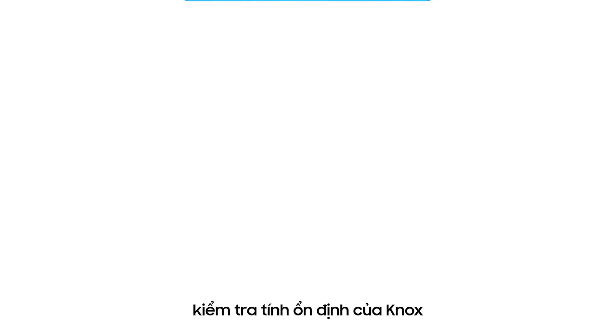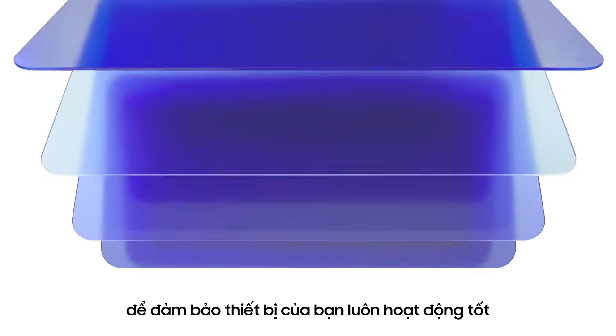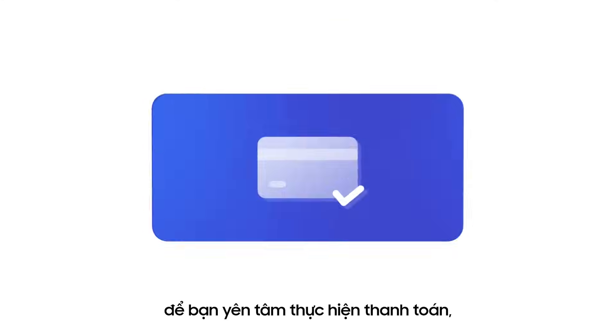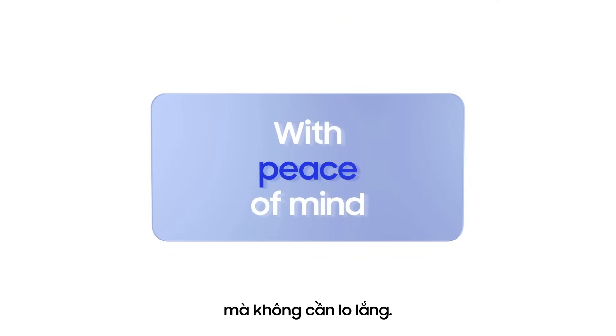We also use our built-in integrity check across layers to ensure your device is in good health. So you can make payments, handle work data, and other security-sensitive tasks with peace of mind.